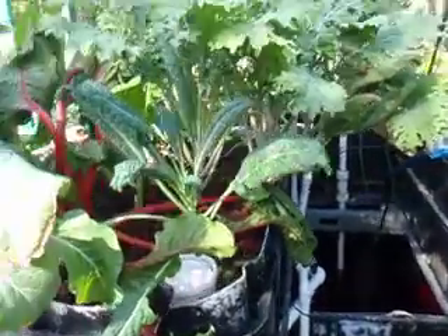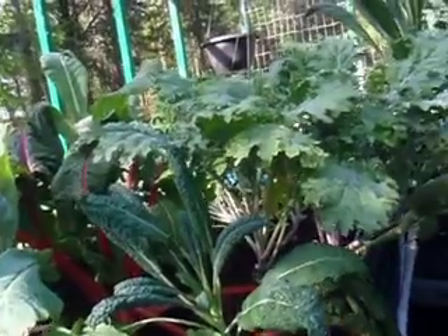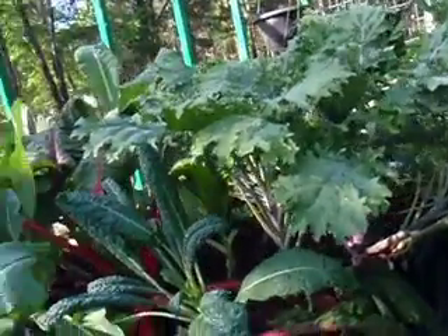This is Roger with True Aquaponics. I just wanted to show you our system and show you the deficiency we have right now, which happens to be a potassium deficiency.